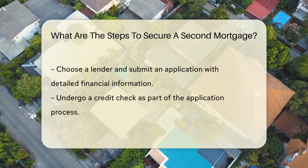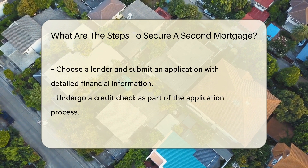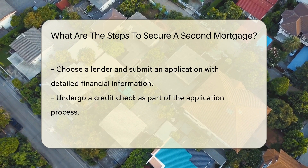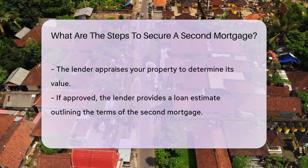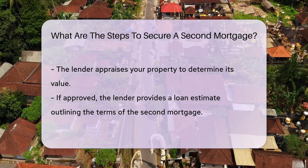Next, research lenders who offer second mortgages and compare their terms and interest rates. Once you've chosen a lender, submit an application providing detailed financial information and undergo a credit check. The lender will then appraise your property to determine its value.